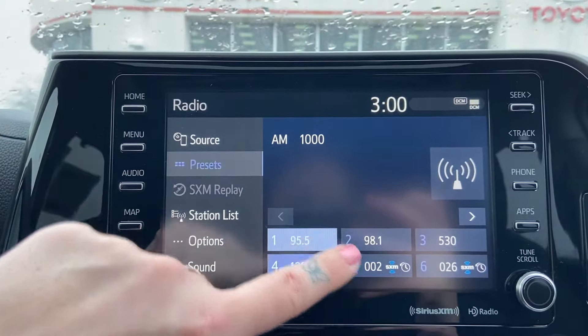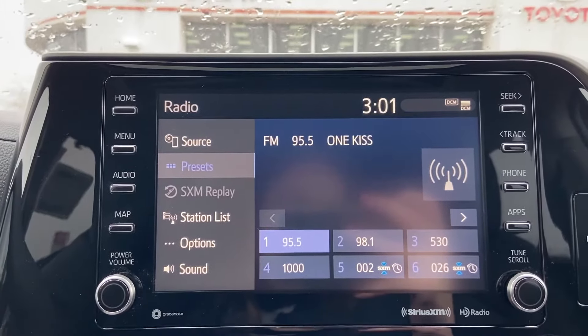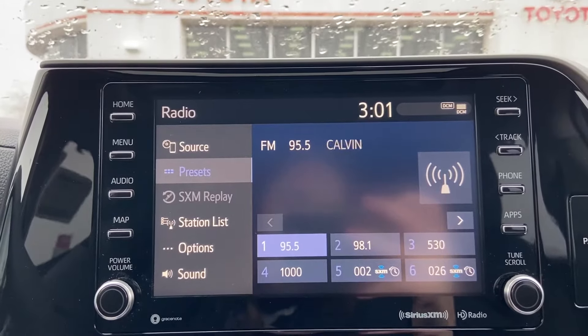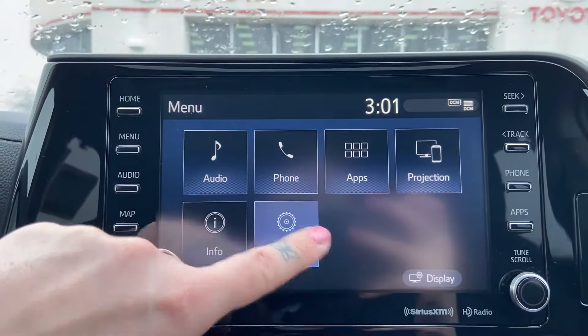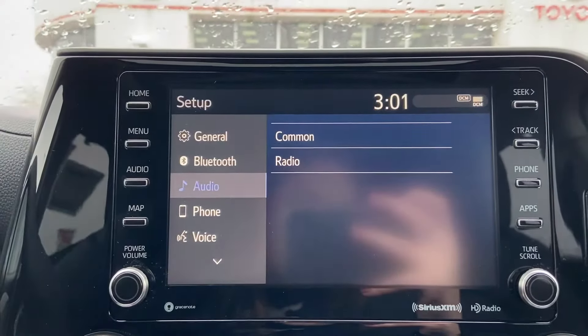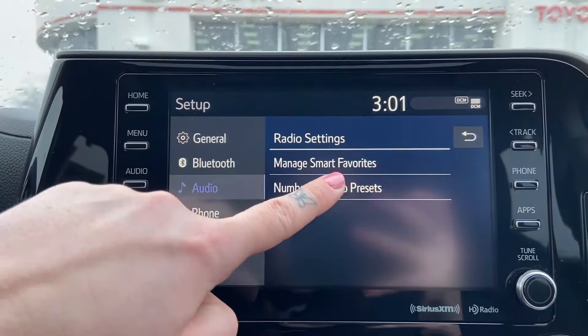Now say you only have 6 or 12 presets and you want more spots to save favorites — this is how you do that. Let's click on the menu, then click setup. Find the audio option and click on that, then click radio and number of radio presets.